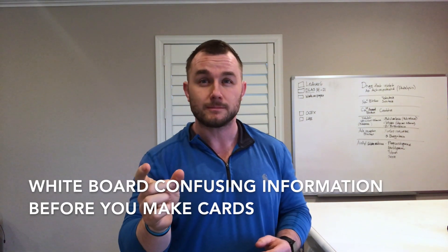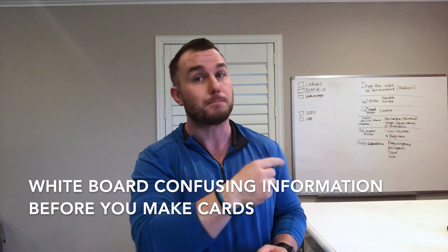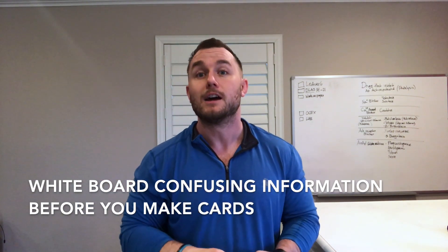If material is confusing, I try to whiteboard it first before I make an Anki card. Make sure you understand the material before you make a card. Rarely will I make a card of something I don't really understand, because then it's confusing when you review it and you may have something incorrect on it. So if you're confused, spend time with it. Down the road when you see that card again, you'll get through it so quickly — you're not just rote memorizing, you understand the concept.